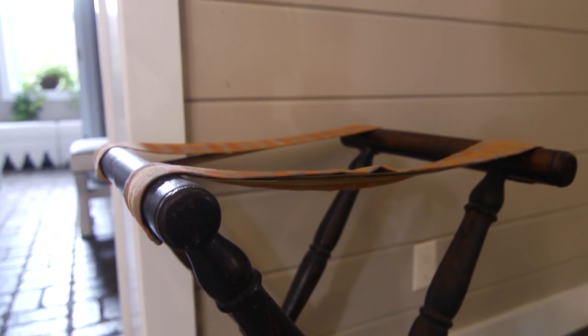Now, there are some other things that I've done here that you really can't see. I made sure there was plenty of space in the closet for them, and I have a luggage rack set out for their convenience.